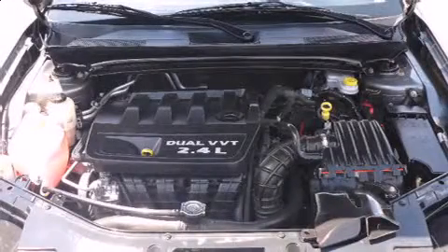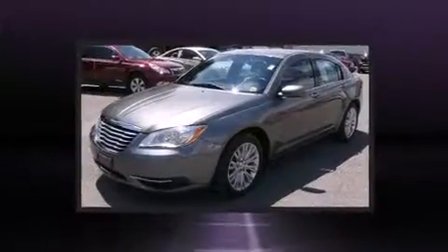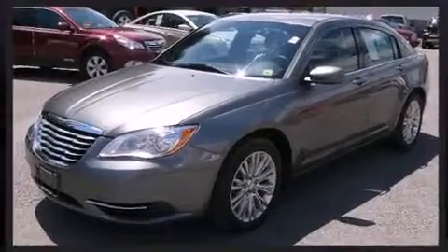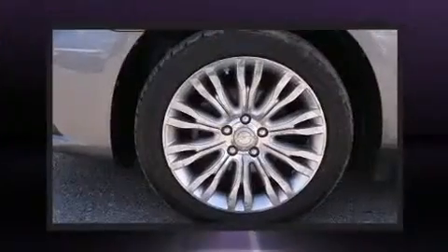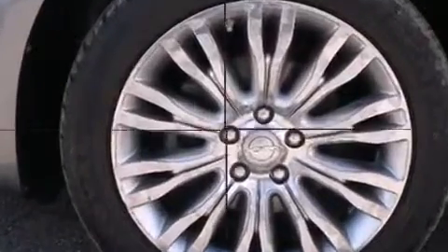Get excited about the 2012 Chrysler 200. This model accommodates five passengers comfortably and provides features such as one-touch window functionality, variably intermittent wipers, an outside temperature display, power door mirrors and heated door mirrors, and remote keyless entry.